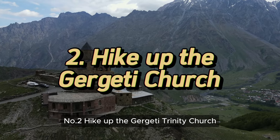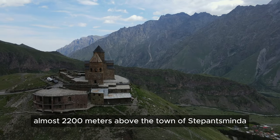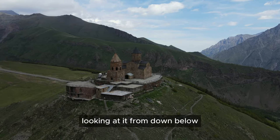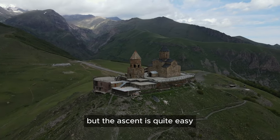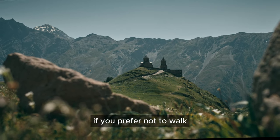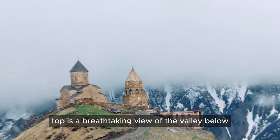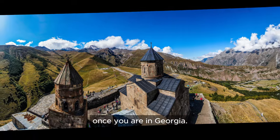Number 2: Hike up the Gergeti Trinity Church. This old Georgian church is situated below Mount Kazbek, almost 2,200 meters above the town of Stepantsminda, also known as Kazbegi, and it was built in the 14th century. Looking at it from down below it appears challenging to reach, but the ascent is quite easy. It only takes an hour to walk up the winding road through a thorny forest. If you prefer not to walk, you can rent a car with a driver who can take you up there in just 10 minutes. The reward for reaching the top is a breathtaking view of the valley below and the Caucasus mountains.